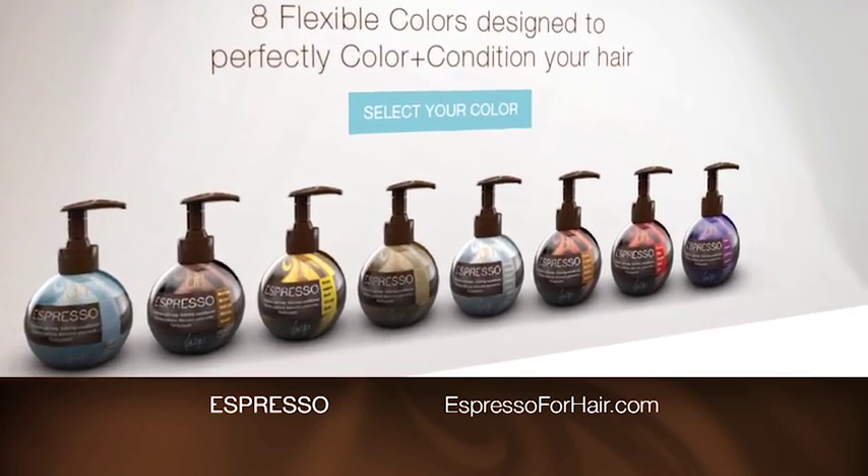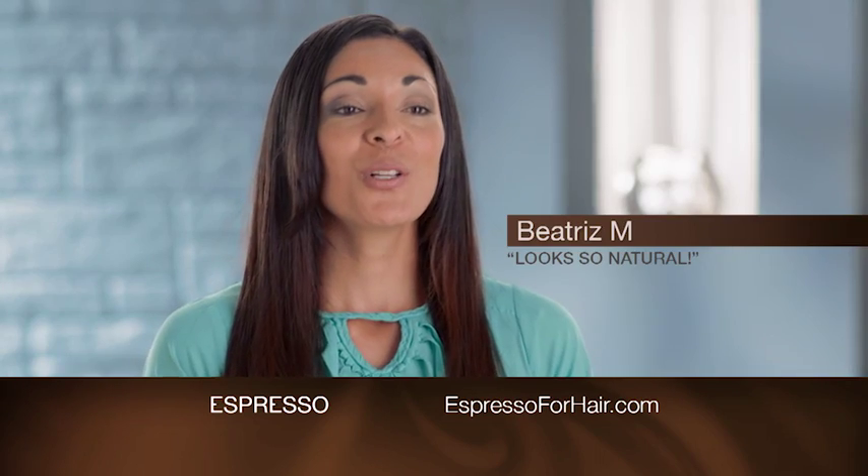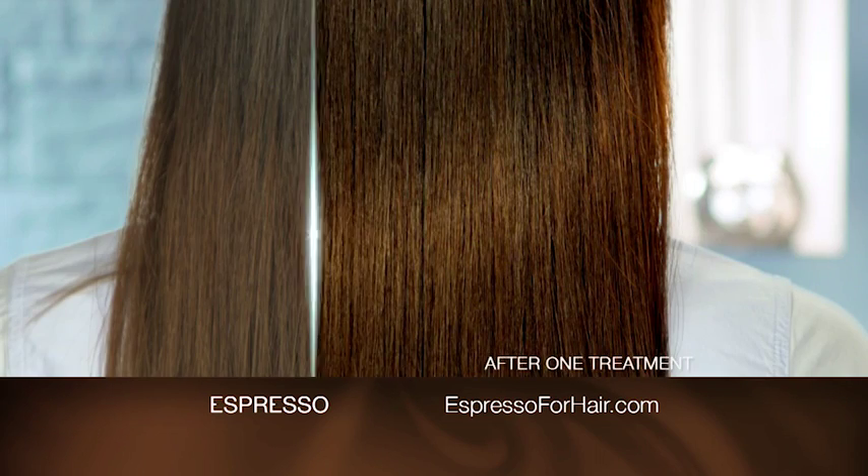Find your perfect color match at EspressoForHair.com. Espresso gives my hair this boost of energy. Espresso looks so natural. My true colors came out.